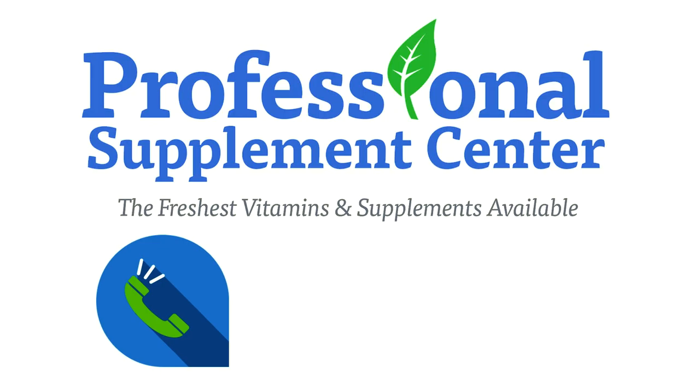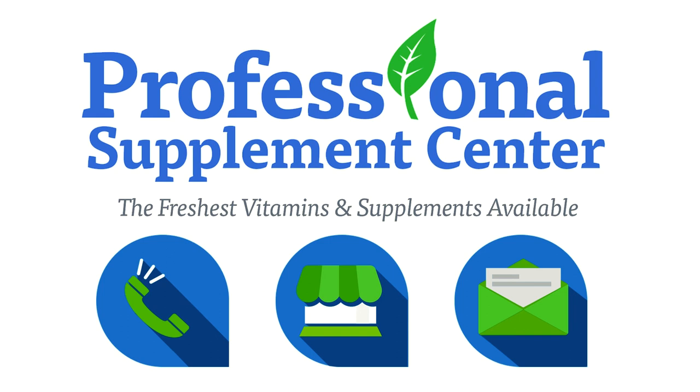If you have any questions about this brand or any other brand the Professional Supplement Center carries, please call, visit, or email us, and one of our knowledgeable staff members will be happy to assist you. Thank you.